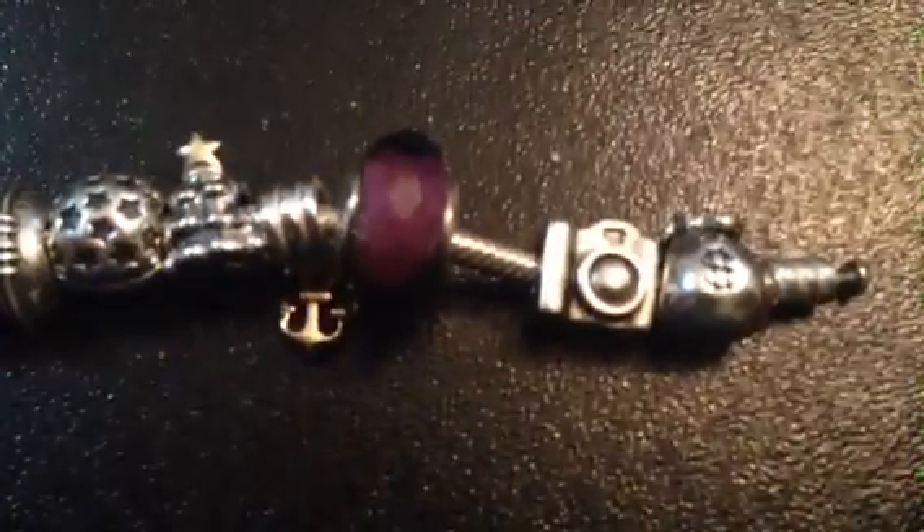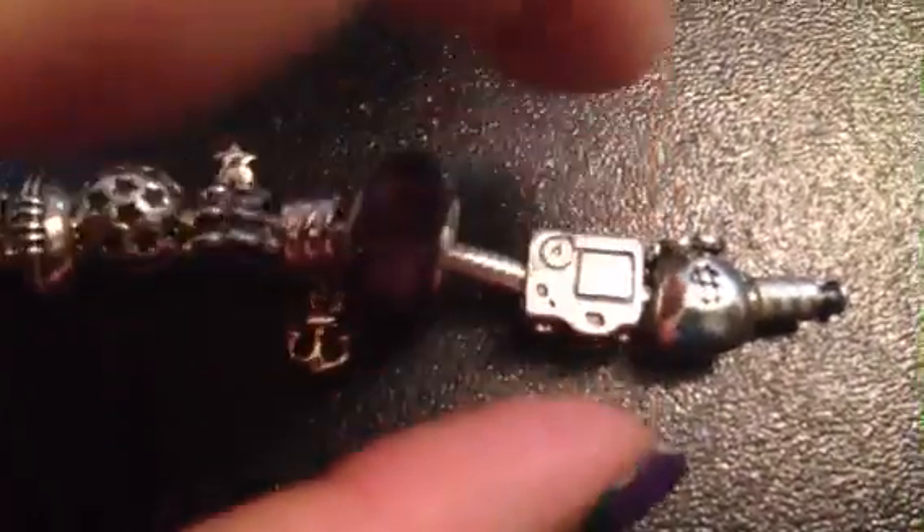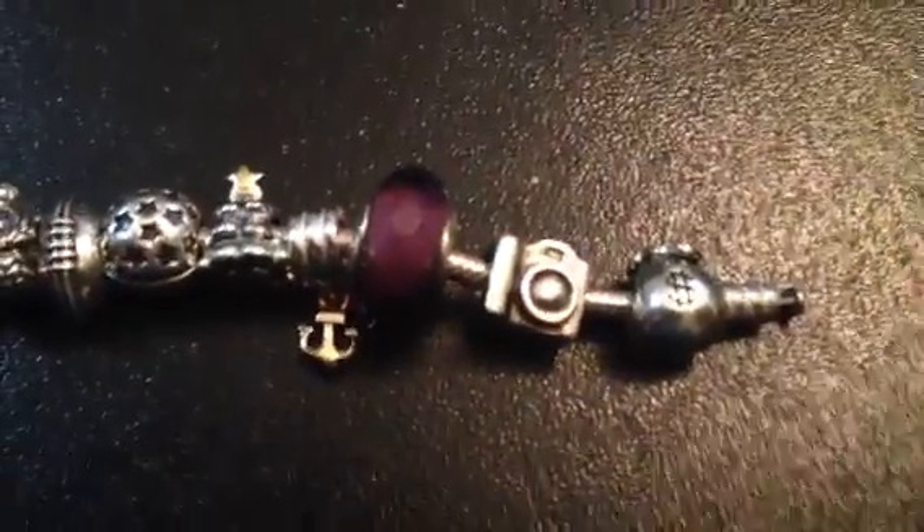This is a camera charm. I like scrapbooking and taking pictures — it's super cute. There's detail on both sides on the top, so I thought that represented scrapbooking pretty well.